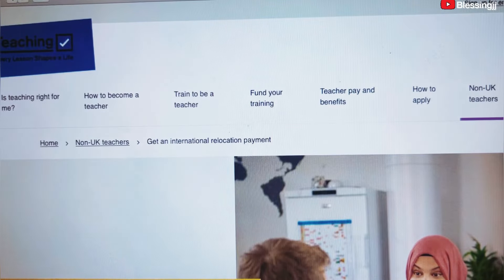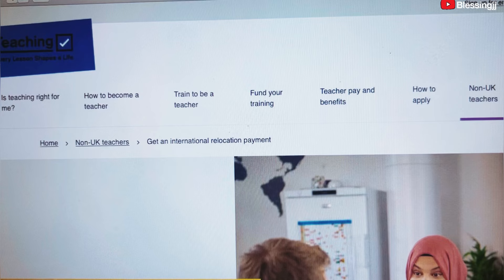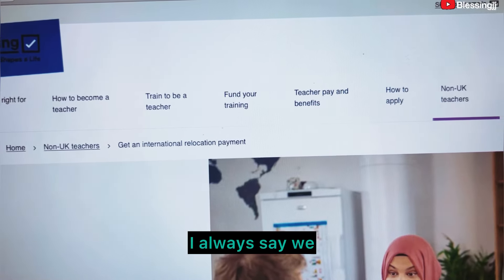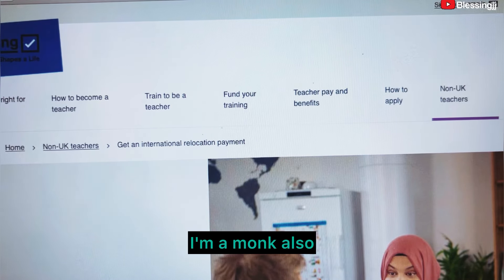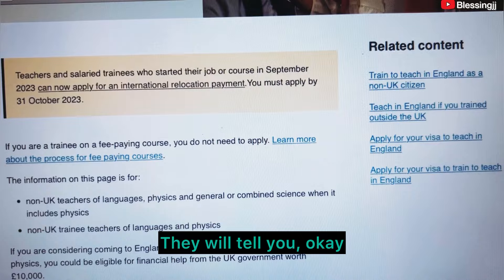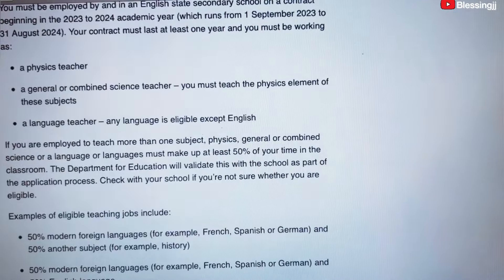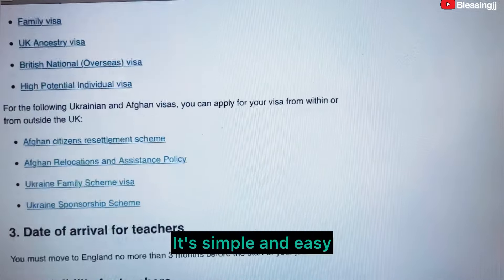Go through this video yourself and apply — it is easy to apply as a non-UK teacher. Check your eligibility, and if you are qualified, click on the application and apply. It's simple.